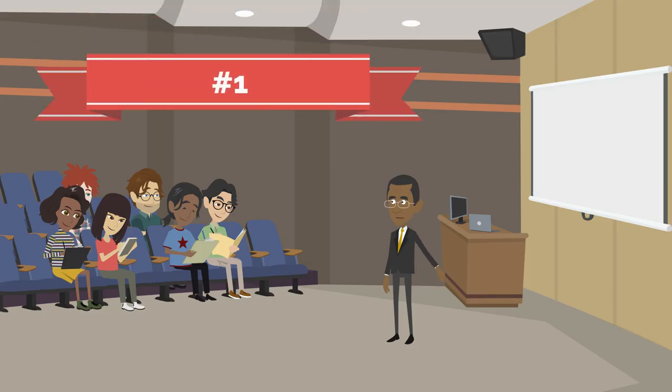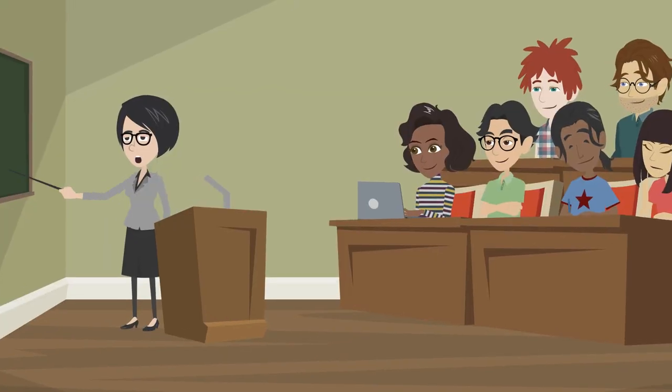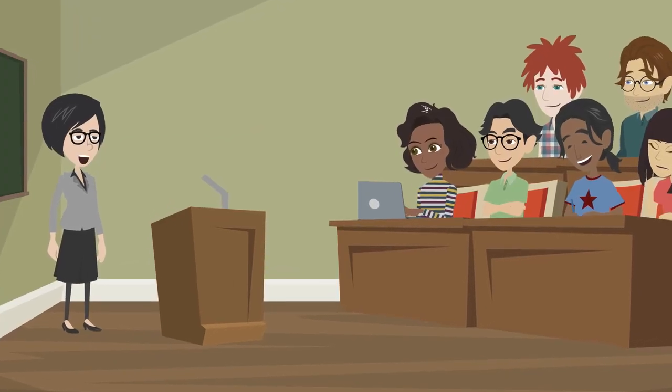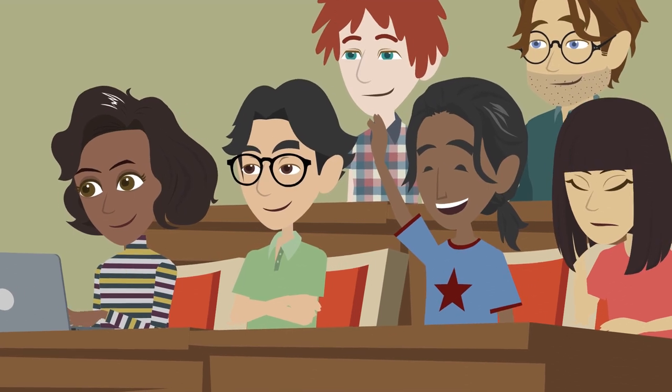Let's get started. Number one: note-taking. Research has shown that handwritten notes are more effective at the recalling of information than typing notes. When you use handwritten notes, you are more likely to remember key points in a lecture because the notes are personalized to you.